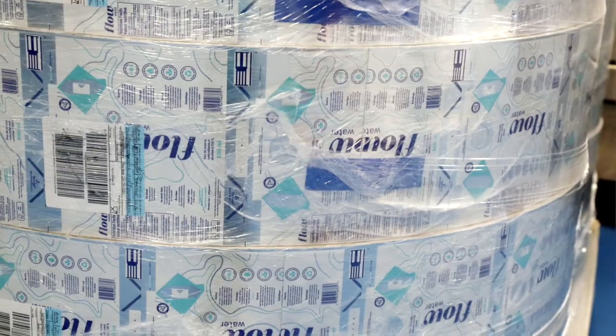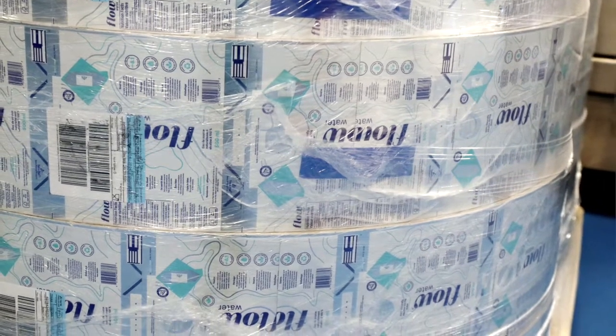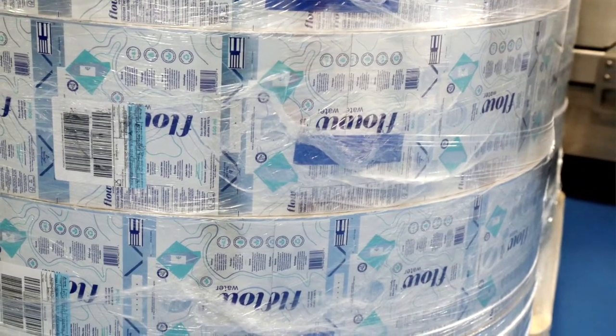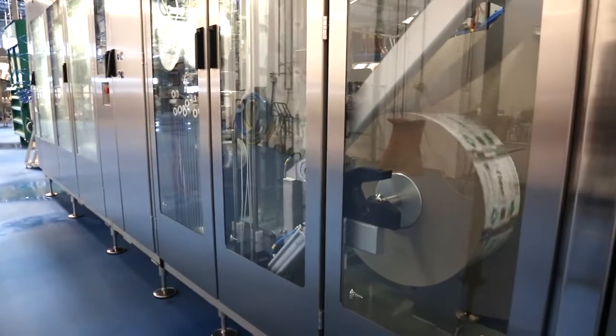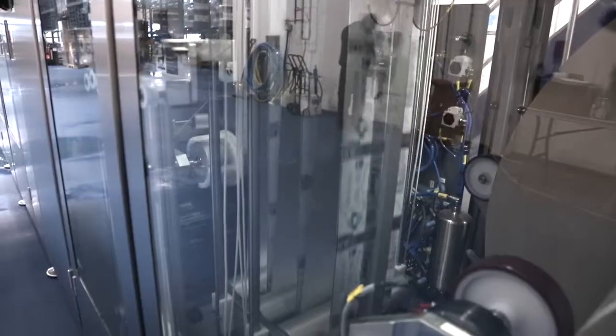A very unique feature of Tetra Pak is that all of our packaging material arrives on reels. As you can see behind me, we have a pallet of roll-fed material. On one pallet you can get anywhere between 8,000 and 16,000 packages per reel. What we have here is one of our reels in the machine being unwound and loaded into the magazine.